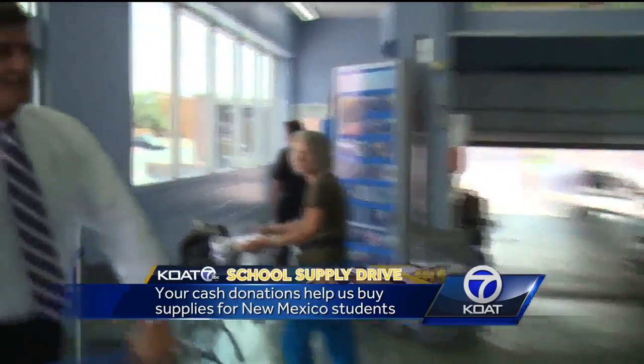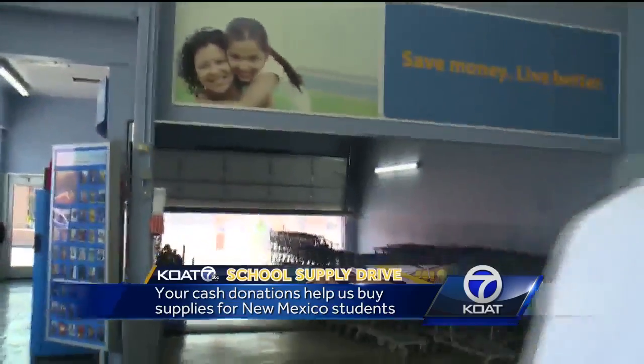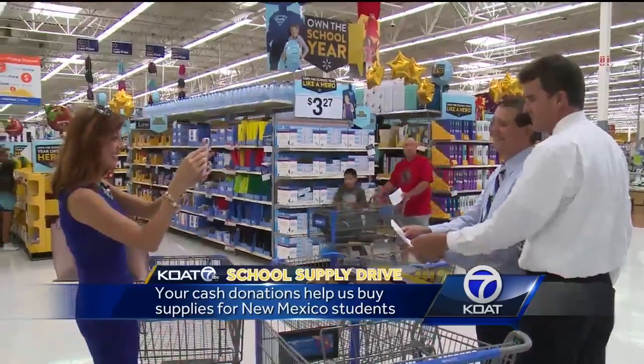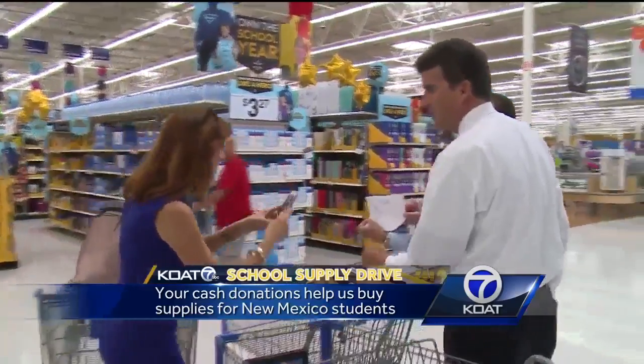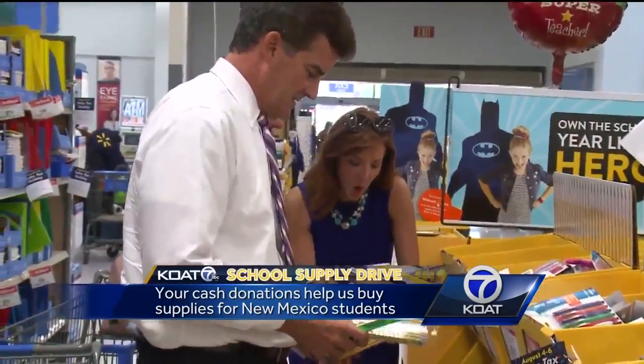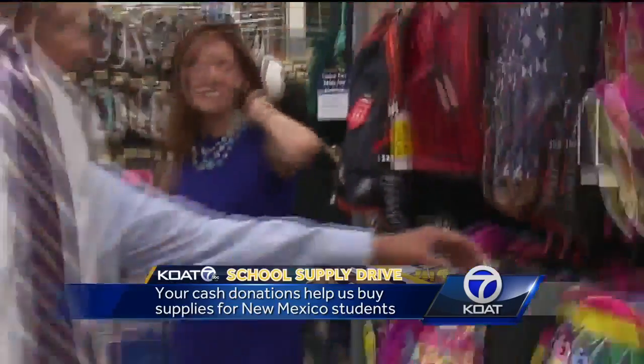That's why we comb the aisles of Walmart with your cash donations to our KOAT School Supply Drive. Shelly, we need help already. What's a duo-tang? A duo-ten of them. It's been a few years since some of us have been in school, but that one stumped us all.